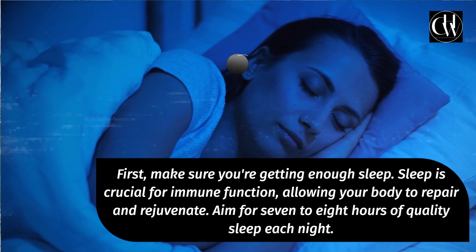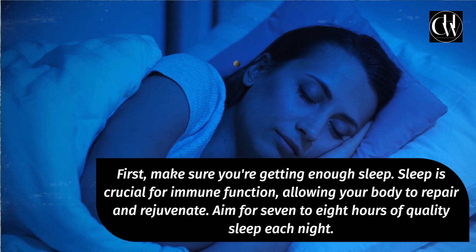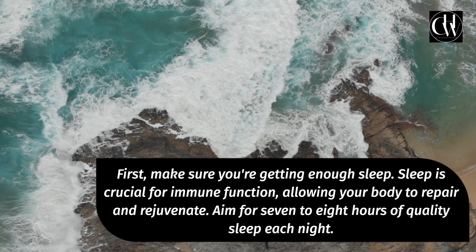First, make sure you're getting enough sleep. Sleep is crucial for immune function, allowing your body to repair and rejuvenate. Aim for 7 to 8 hours of quality sleep each night.